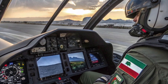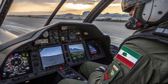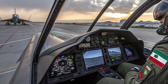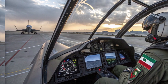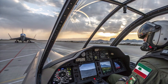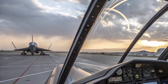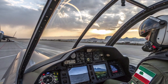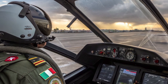Moving into the cockpit and interior of the Qaher 313, the design seems relatively simple when compared to western fighter jets. Inside the cockpit, we see analog-style dials and a basic multi-function display. The space is compact, and some critics say the design looks more like that of a mock-up than a fully functional fighter. Still, Iran claims the avionics are locally developed and support modern targeting and navigation systems. One unique point is that the pilot's visibility is extremely wide thanks to a large bubble canopy, which could be an advantage during dogfights and low-altitude missions.